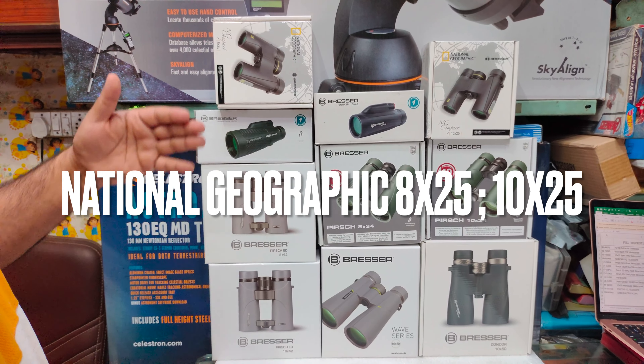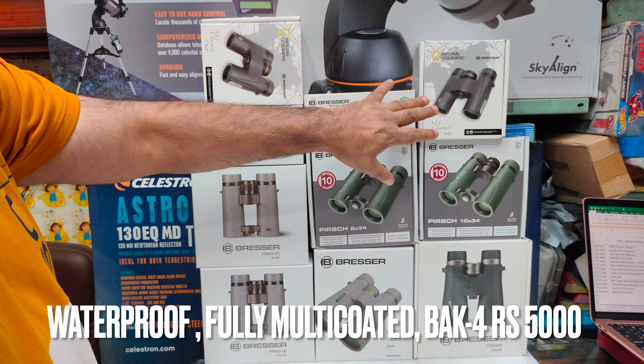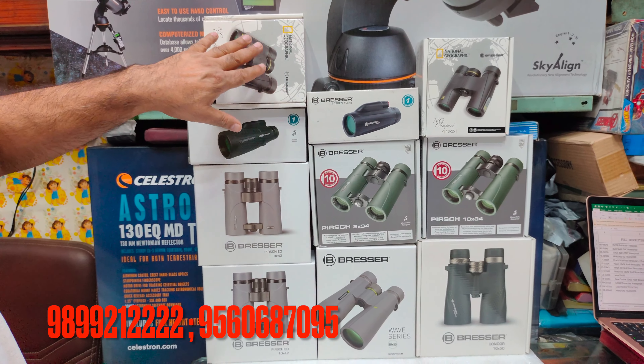National Geographic binoculars are also available — waterproof and fully multi-coated. These come in 8x25 and 10x25 versions, priced at about 5,000.